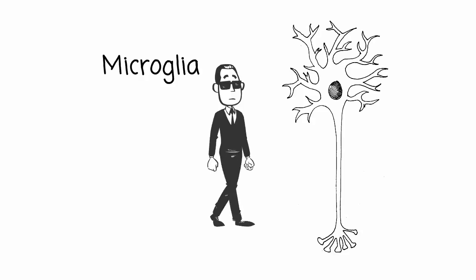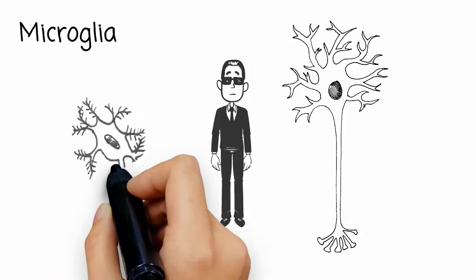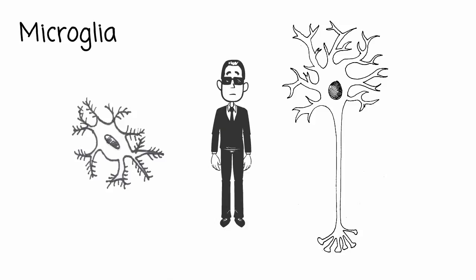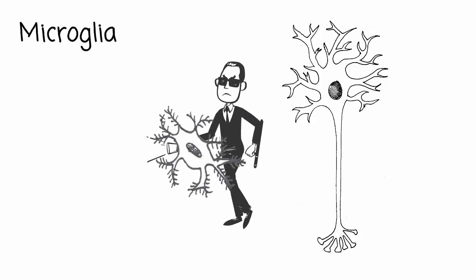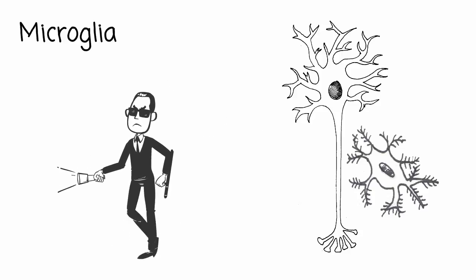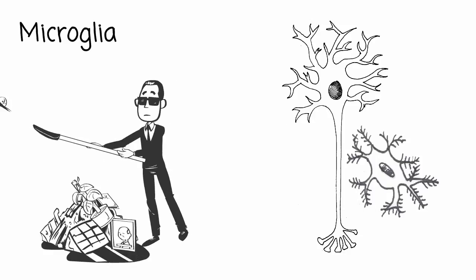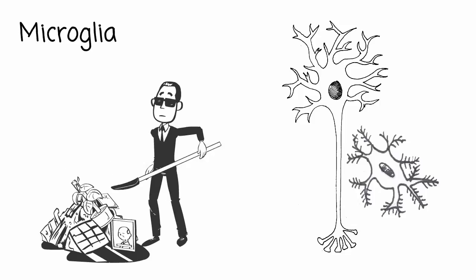The microglia make up the extremely important security team for your neurons. They are the least numerous and smallest of the neuroglia, but don't let their size fool you. These cells have oval bodies with long spiny processes that allow them to move around the CNS. They aren't just keeping your neurons safe from the paparazzi — microglia are specialized macrophage cells. They patrol your brain and spinal cord, seeking out danger and damage. And when they find it, they eat it. They destroy pathogens, dead or diseased cells, and remove the garbage. Think of your microglia as the bodyguards and janitorial services for the central nervous system.